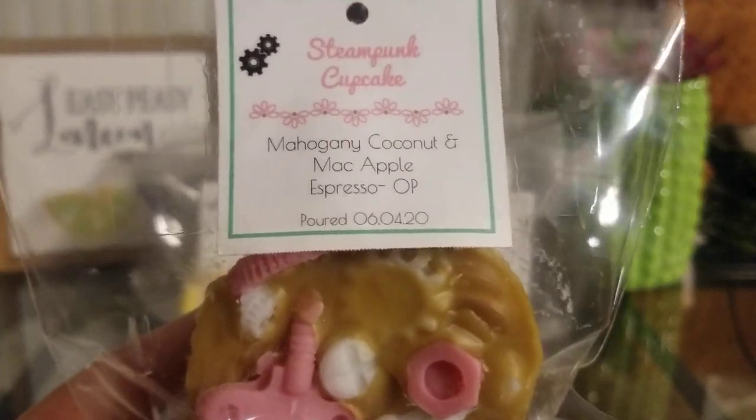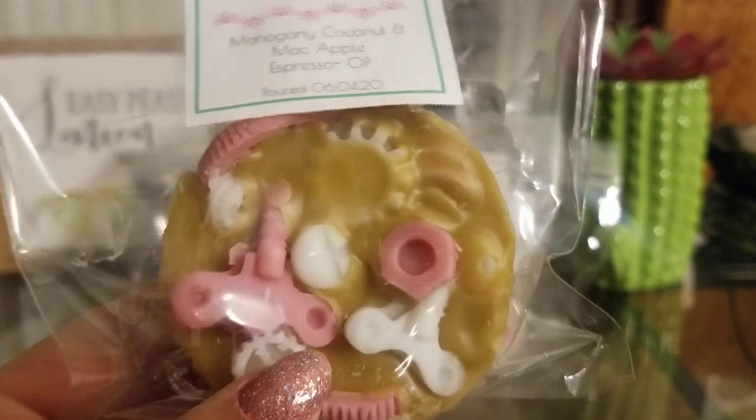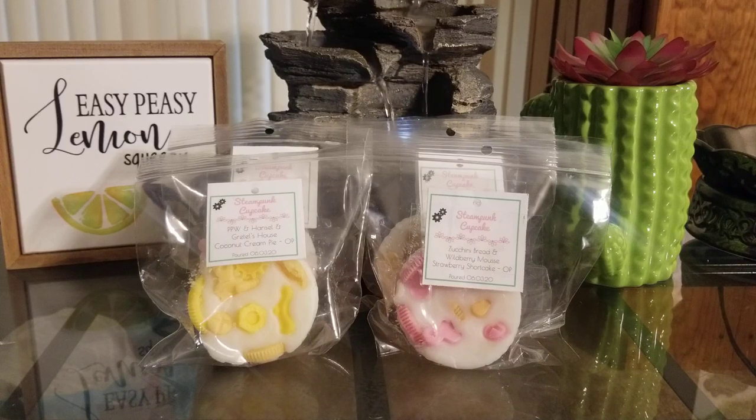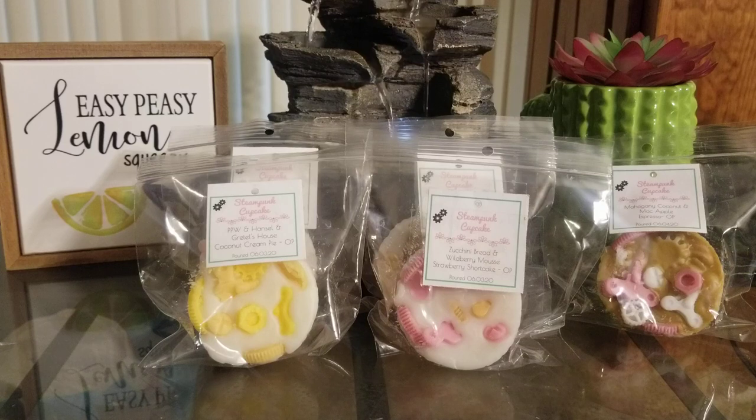Then we did Mahogany Coconut and Mac Apple with Espresso overpour. A lot of people were interested in this one. Mahogany coconut and mac apple are already two very hard scents to blend because they are so strong, but you definitely get both of them and then the espresso as well. This is definitely the strongest one I have, but you get all three scents and I think it is so good — masculine but a little bakery fruity. I love it.